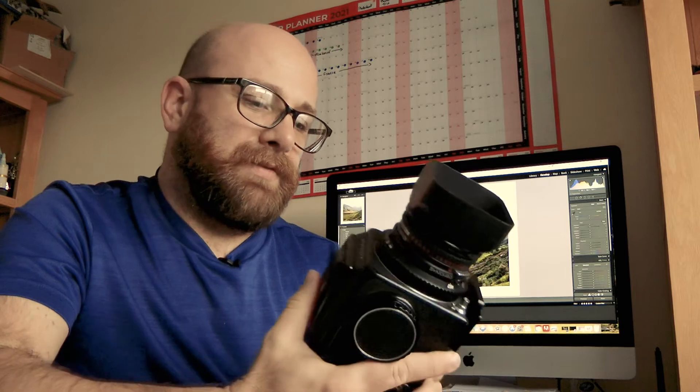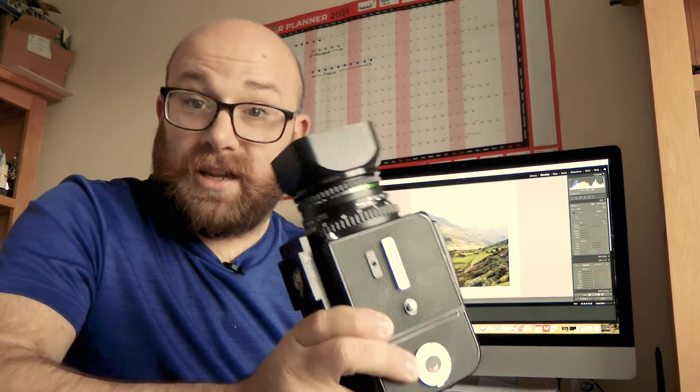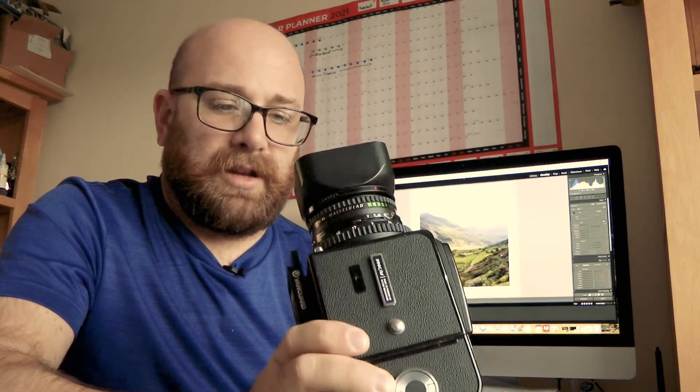So there we go — that's the images I've taken on my Hasselblad 500cm. Let me know what you think down in the comments below, and if there's anything I need to be doing better, because I'm still learning to use this. I've got a long way to go.